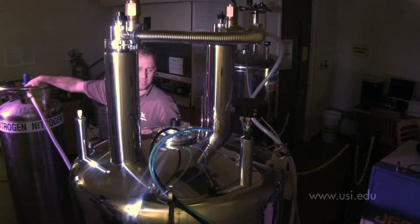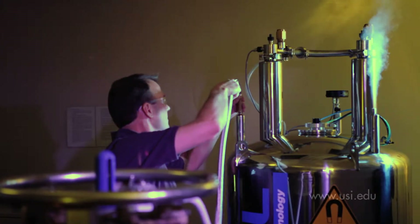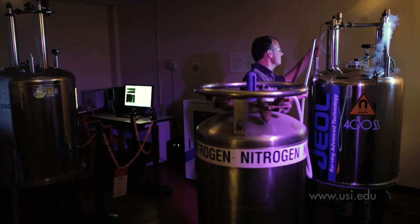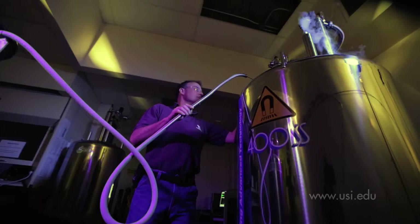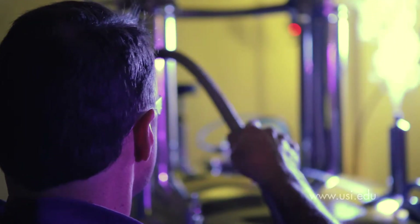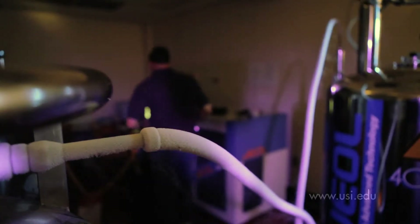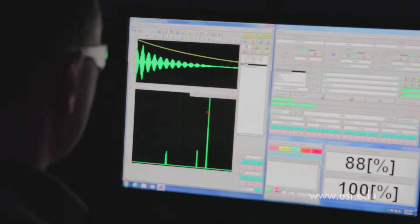Keeping the instrumentation and labs running at optimum levels takes a practiced hand. Today that means a chamber that keeps the contents at just the right temperature is being filled with liquid nitrogen. Inside, there's a superconducting magnet used for another teaching tool: the Nuclear Magnetic Resonance Spectrometer, or NMR. This valuable teaching tool takes tiny samples and tells the students just what's there.